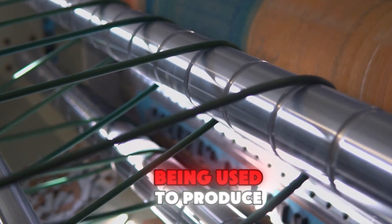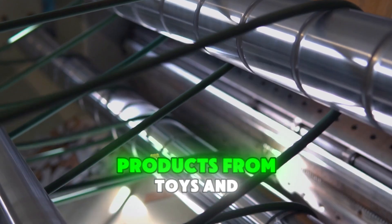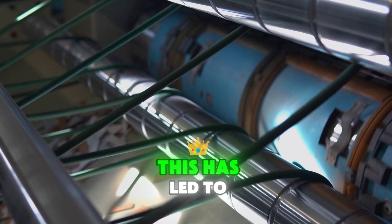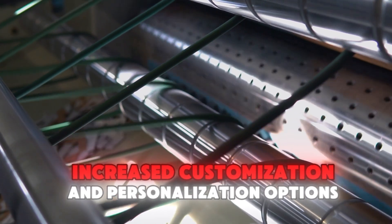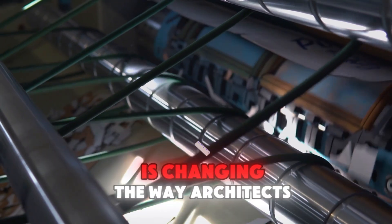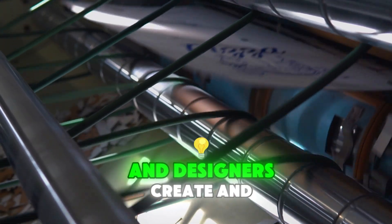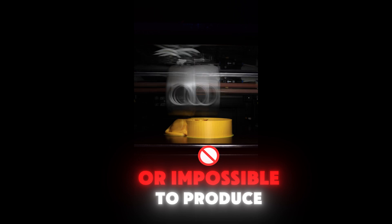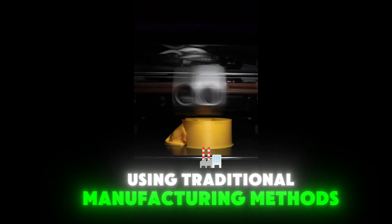3D printing is also being used to produce a wide range of consumer products, from toys and accessories to home decor items. This has led to increased customization and personalization options for consumers. 3D printing is also changing the way architects and designers create and build structures, enabling the creation of complex and unique designs that would be difficult or impossible to produce using traditional manufacturing methods.